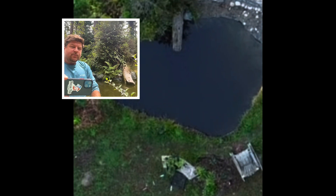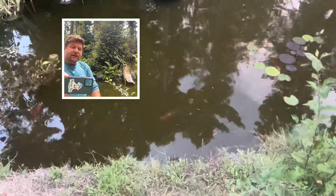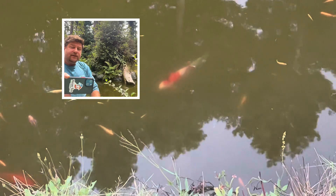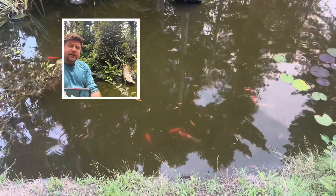We have a couple of benches around the pond where we can sit and watch the fish. The beach is sand and pebbles. I had to redo it a couple times because the dogs would trash it, kicking sand into the water. I ended up cementing some stones along the edge of the beach to keep the sand from falling in, and that seems to be working pretty well.